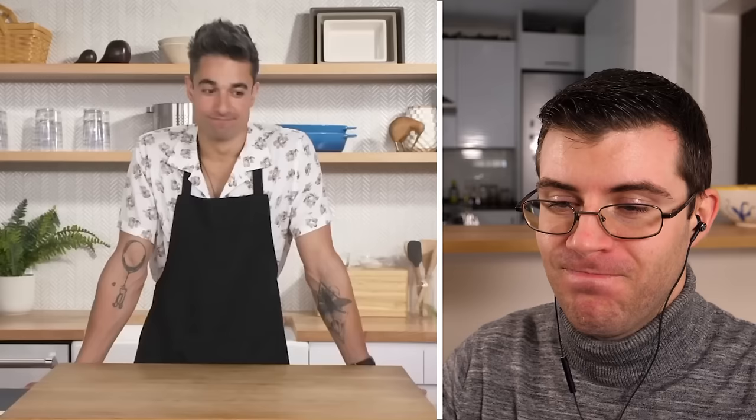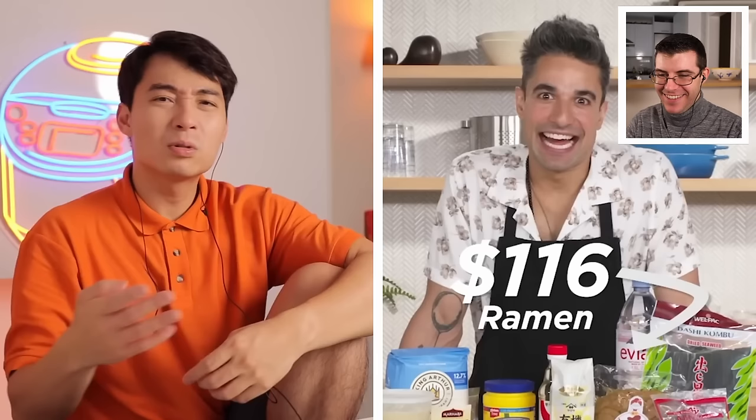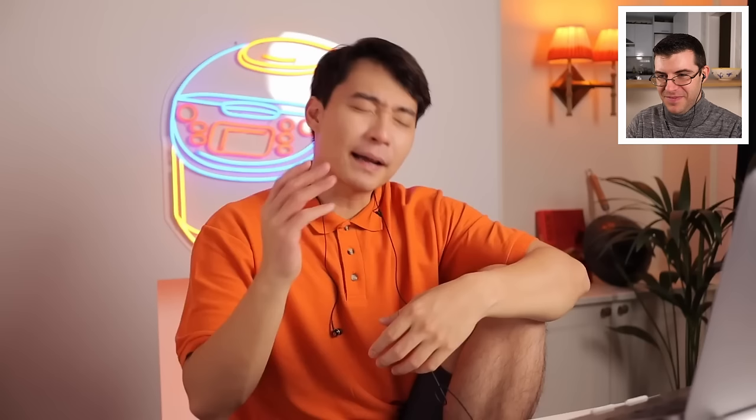They exchange ingredients. Uncle Roger wonders who this new guy is — why does he look like a Muppet from Sesame Street? Did Bert come to life and become a real boy? Uncle Roger is very familiar with Maruchan ramen — that classic instant ramen in America.